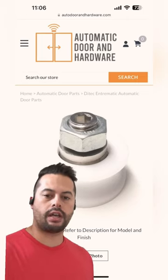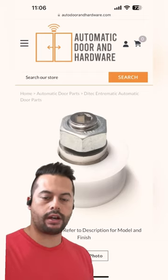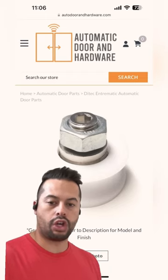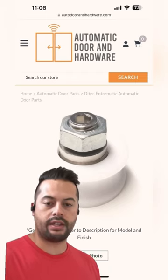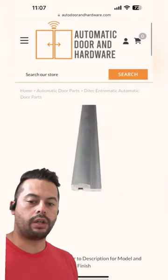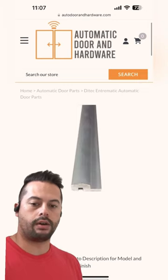But if you run across this and you have a broken top roller, here's what the roller looks like. We carry these at autodoorandhardware.com. If your door is kind of bumping along, or maybe your door is jammed, and you open up the header and see that this roller is broken, you definitely want to replace it. If you let it go for too long, it may eventually wear down this aluminum extruded track.